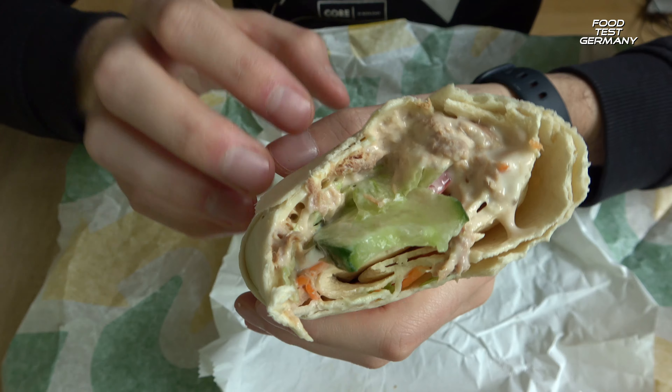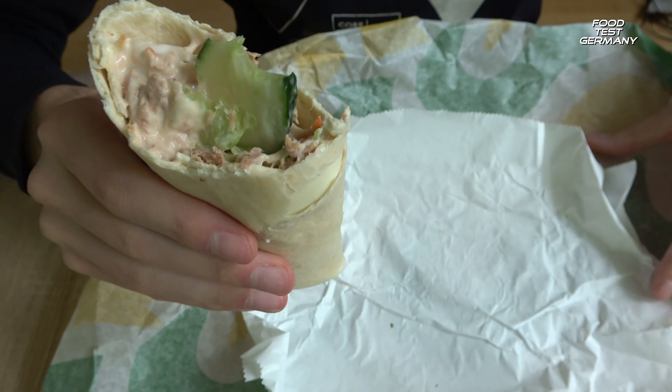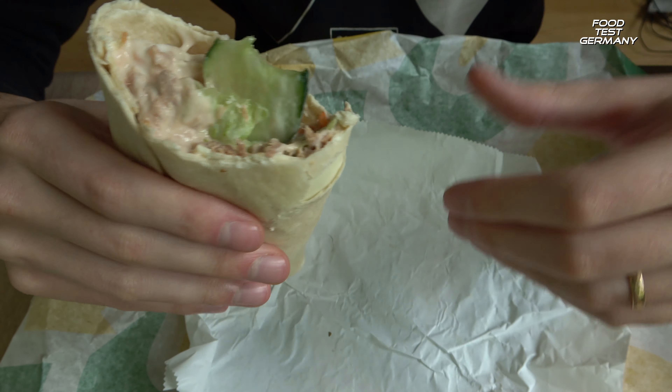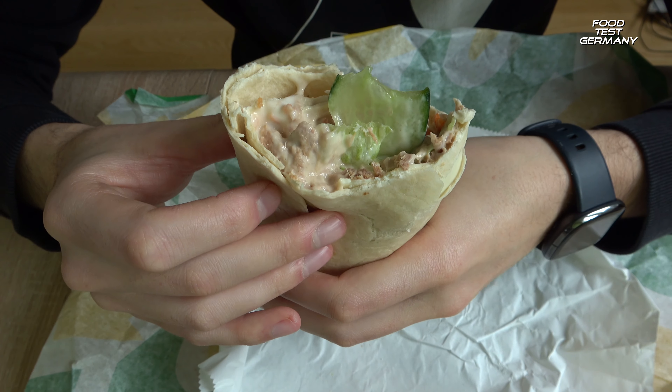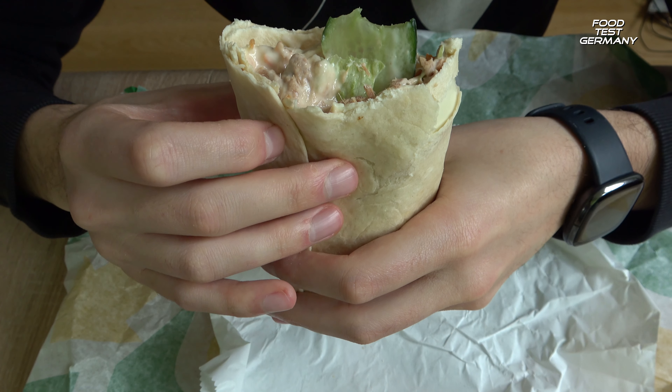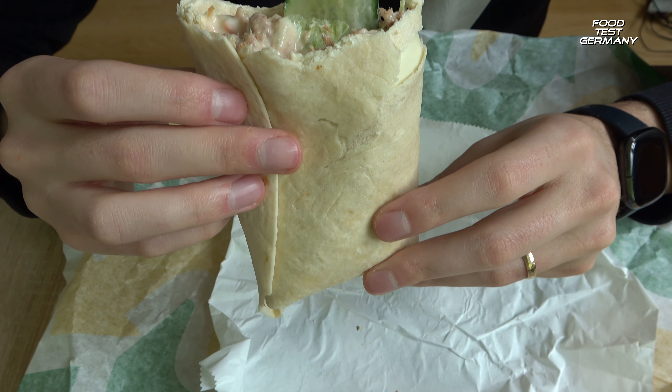You can choose whatever you want inside. I choose tuna, of course. But you can have Chicken Teriyaki. All of their sandwiches you can have as a wrap here in Germany. I guess in the US as well and worldwide — I'm not quite sure, I didn't Google that, but I'm pretty sure it's worldwide.